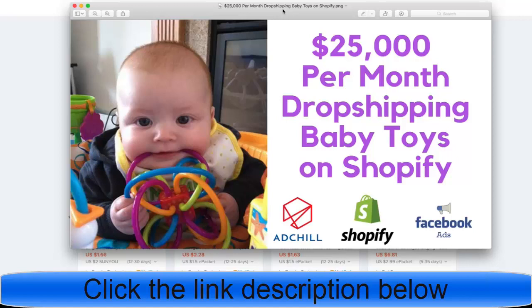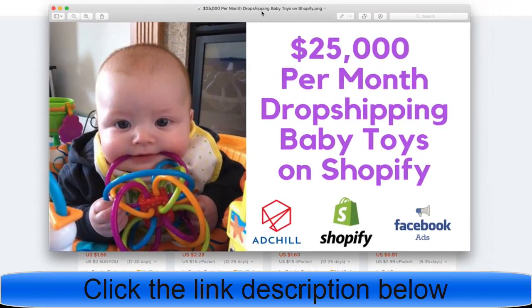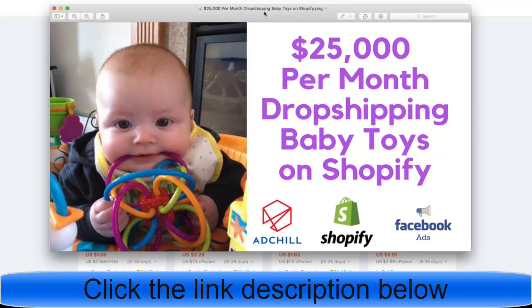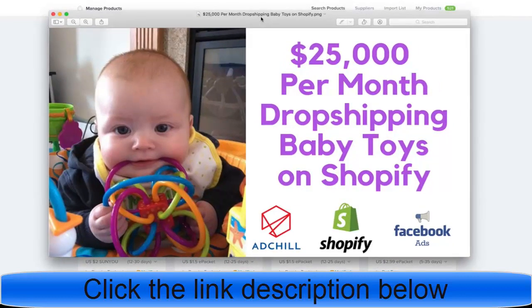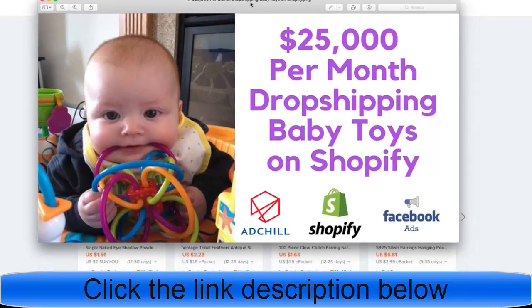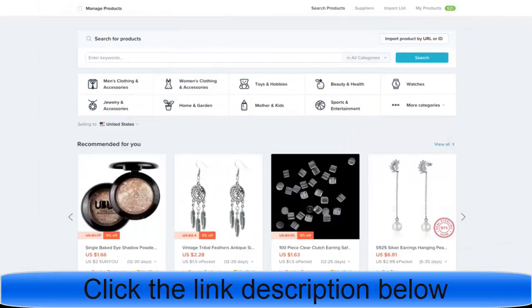Mothers and fathers love buying toys for their kids. I have a sister that has two kids and they actually get overwhelmed on birthdays because every aunt, every uncle, every cousin, every grandma — they're all buying presents for that cute little kid. So I want to show you how you can capitalize on this in this video. Let's go ahead and jump right into it.